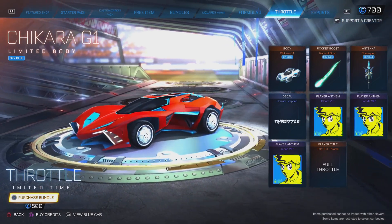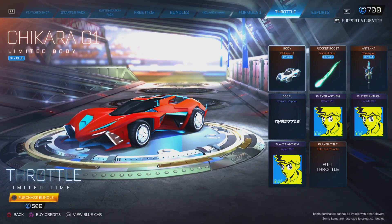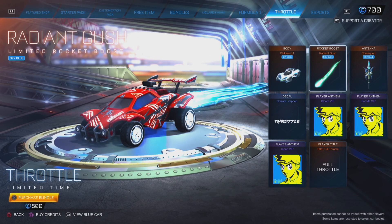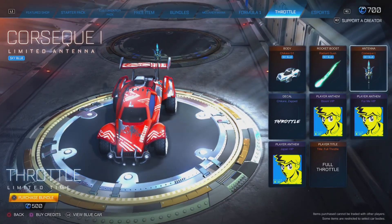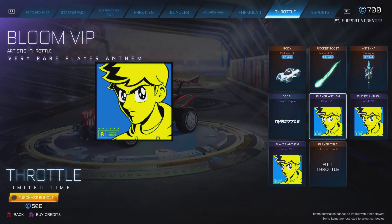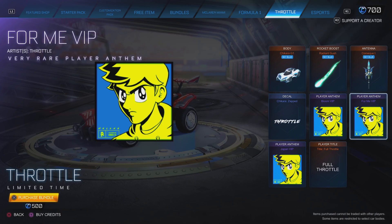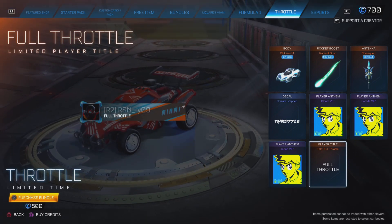So the Throttle bundle is 500 credits. We got the Shakira G1, the Radiant Gush in sky blue, a topper which is also sky blue, the Shakira Zapped music — I hope I don't get copyrighted for that — and Bloom VIP, which are basically just remixes. And then the title 'Roll For All.'